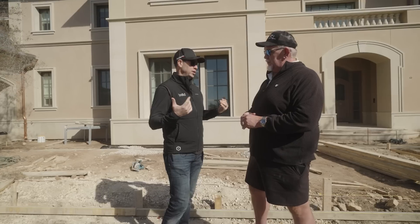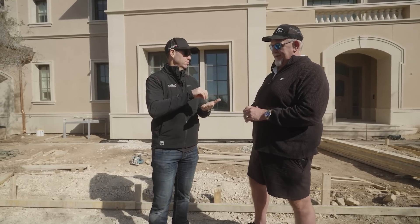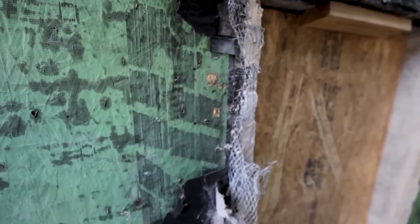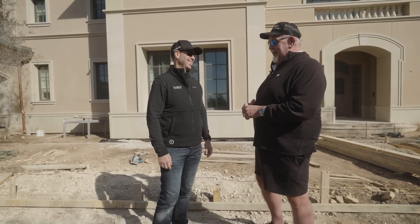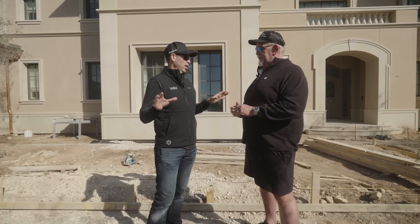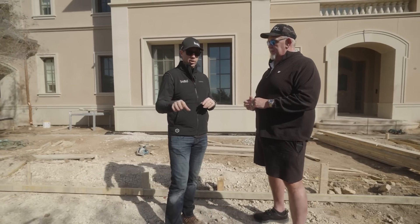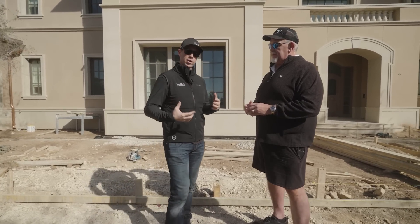Even behind the masonry product there's that drainage plane. On the recessed windows in particular, all of the metal pans — which is a great detail — were penetrated with multiple staples and nails. Not funny at all. You had to fix all that before getting back into stucco. What you're seeing here is really stucco best practice: a full rain screen air gap behind the entire house.